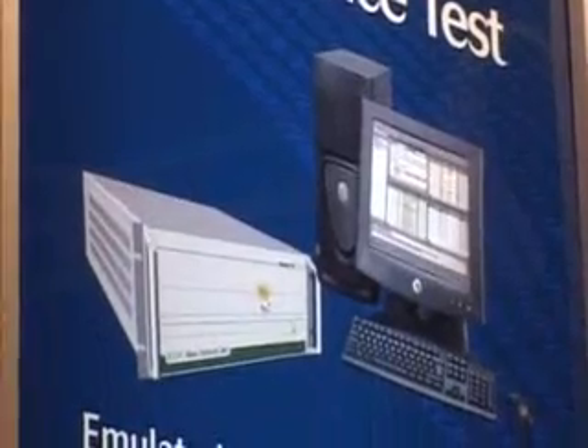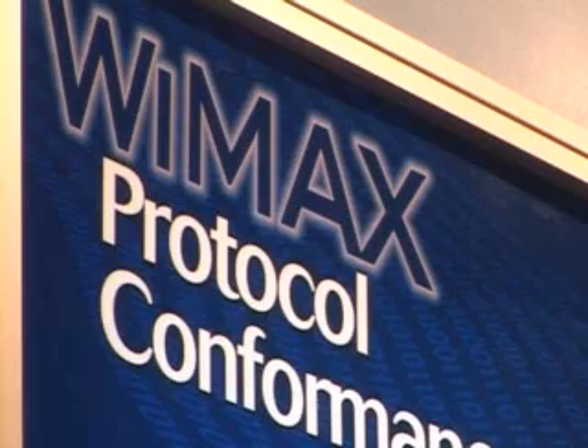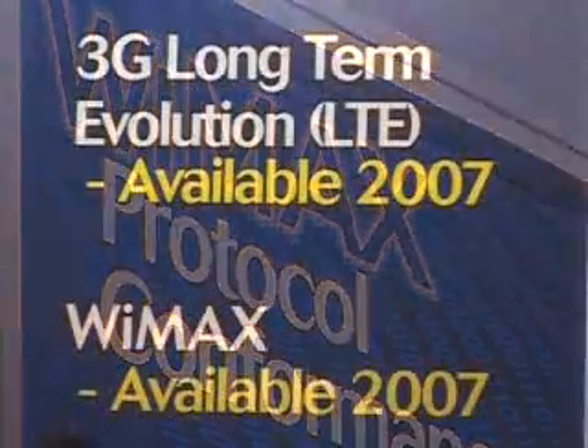What's its use in the market? Its use in the market will initially be for development. So anyone developing a mobile device or a base station device for WiMAX would initially use it as a development tool. The product can then be enhanced as a pre-validation tool so you can run the test cases, and finally the system is used by the certification labs for certification testing of WiMAX.